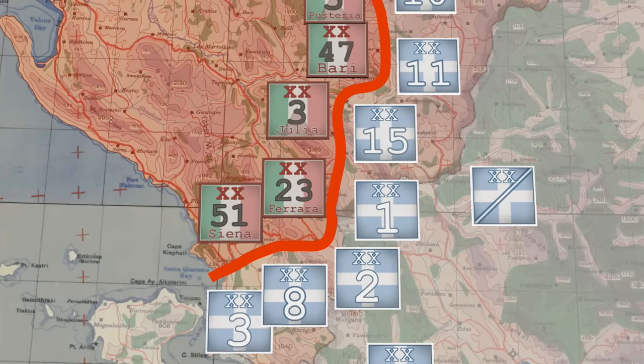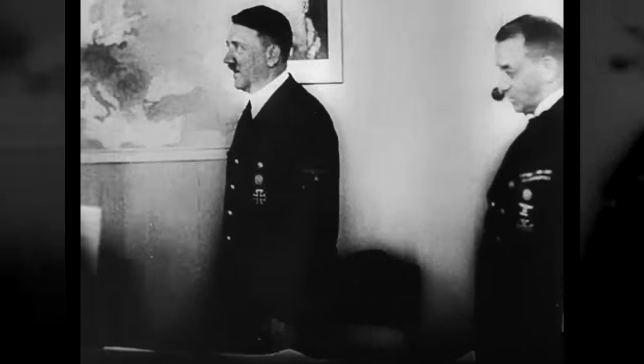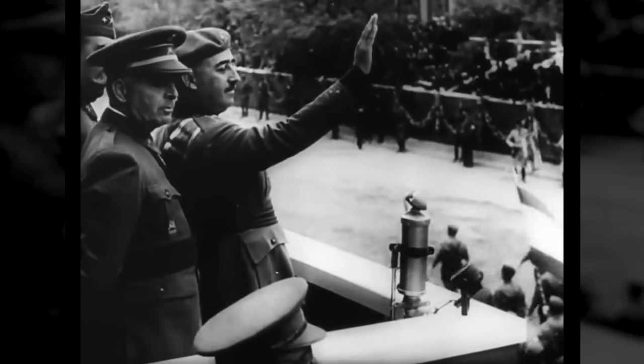I'm Indy Neidell. This is World War Two. Last week, the Greek counteroffensive against the Italians continued gaining ground, moving up the Albanian coast. Adolf Hitler met with his command to make more concrete plans for an invasion of the USSR, and his next attempt to get Spain to join the war stalls. That was part of a plan called Operation Felix to take Gibraltar.